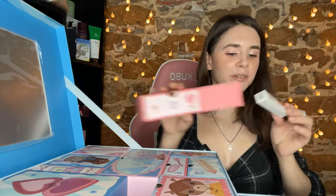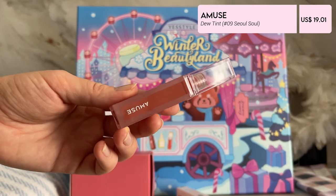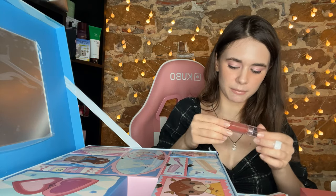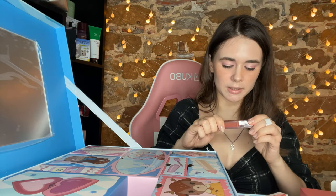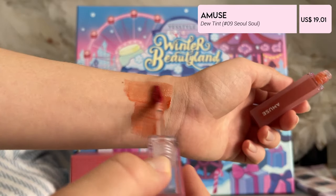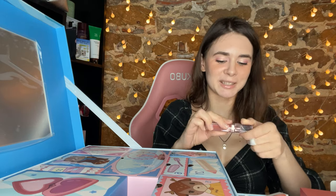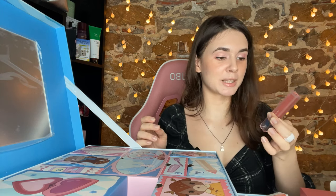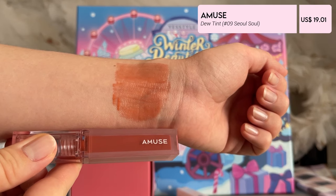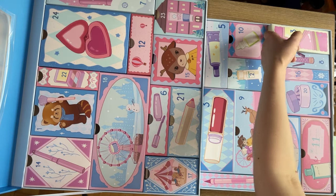Number twelve — oh it's so fun opening those boxes, it's like Christmas! Oh it's Amuse dew tint. I have a few Amuse lip tints but I think I have the matte one and this one is the glossy one. I'm very excited because I love Amuse tints — very, very beautiful shade. It's an amazing find because Amuse lip tints are both very expensive and just amazing.